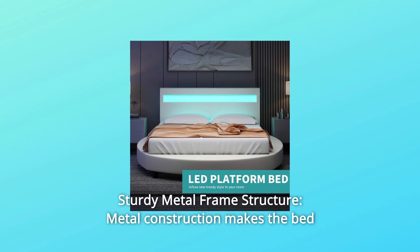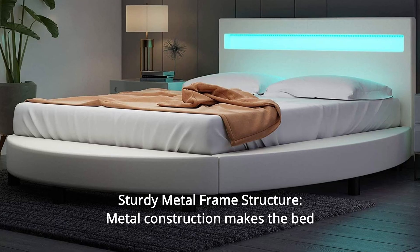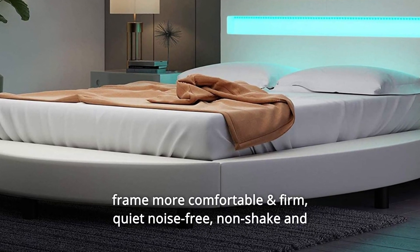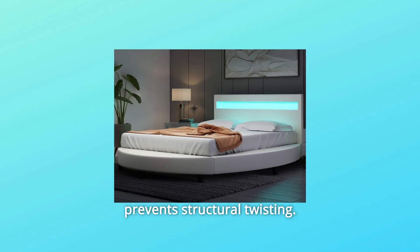Number 7: Sturdy Metal Frame Structure. Metal construction makes the bed frame more comfortable and firm, quiet, noise-free, non-shake, and prevents structural twisting.